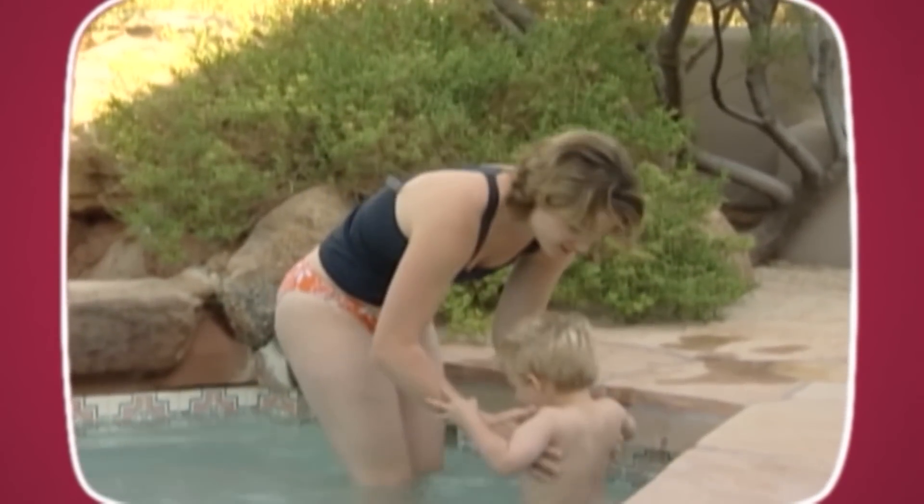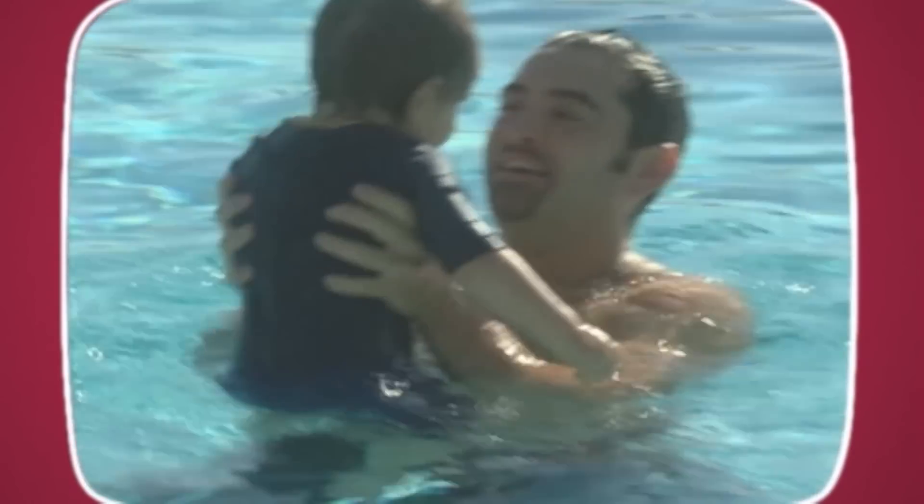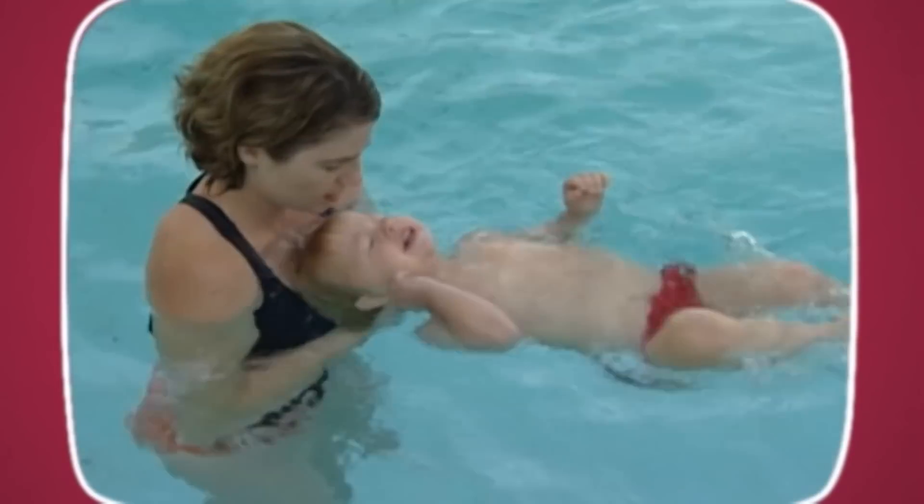When you bring baby into the pool, go slowly. Give him time to acclimate. Cuddle your baby in the water so he feels safe. Play games and sing songs while floating him on his back. Back floating builds confidence in the water.